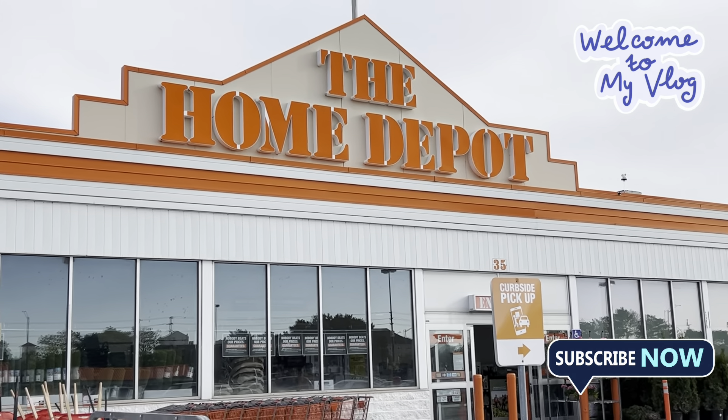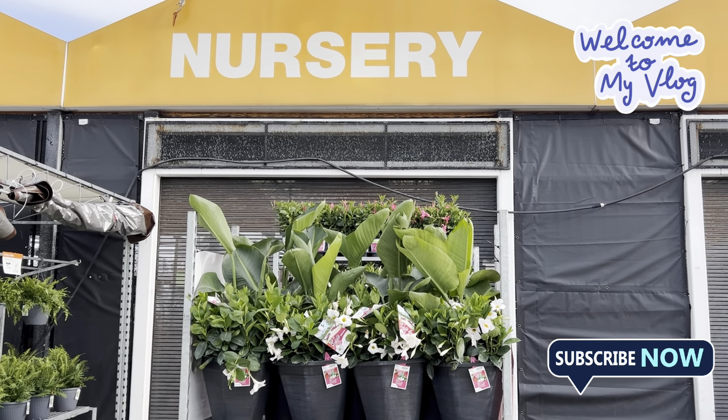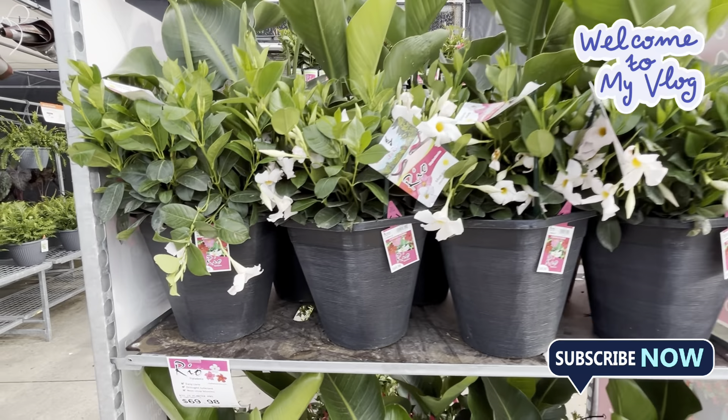Assalamualaikum viewers, my name is Faisal Hasan. Today I am going to go to the Home Depot Garden Center.